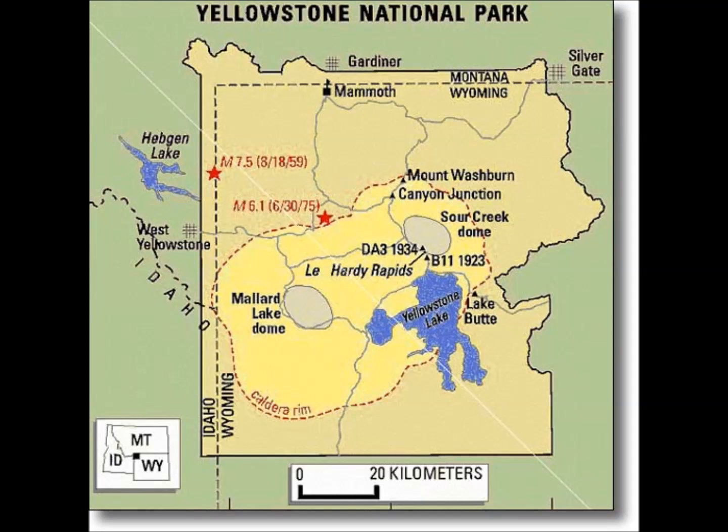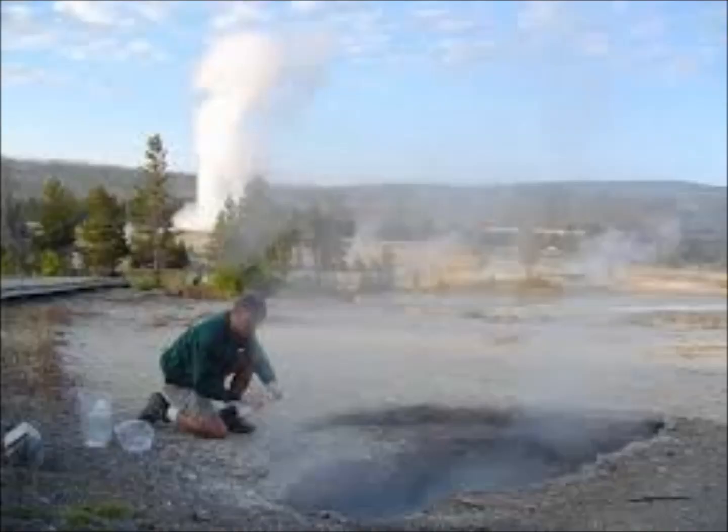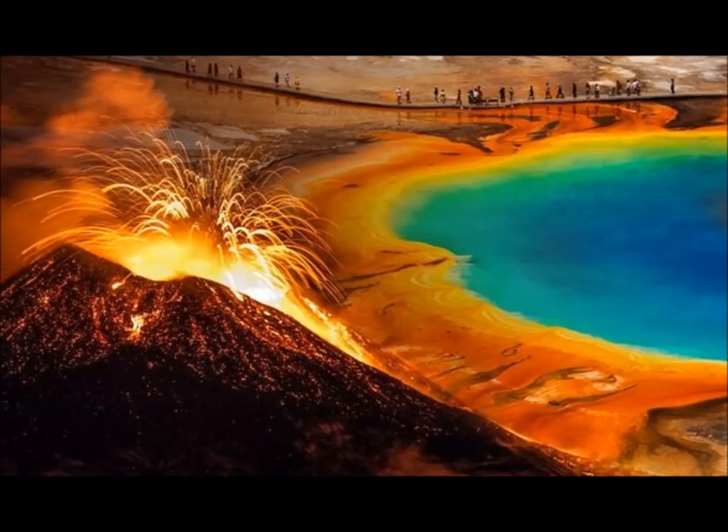One of the many variables the team entered into their model was heat. Hot subsurface material, like that in a mantle plume, should rise vertically towards the surface — from down to up. But that was not what researchers saw in their models for Yellowstone. Zhu said: "It appears that the mantle plume under the western United States is sinking deeper into the Earth through time, which seems counterintuitive." This suggests something closer to the surface — an oceanic slab originating from the western tectonic boundary — is interfering with the rise of the plume.